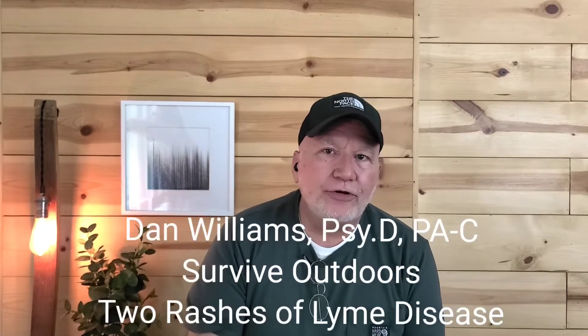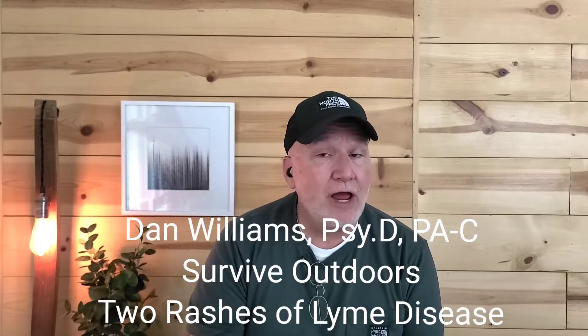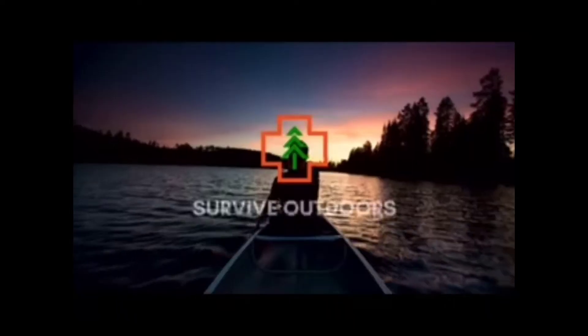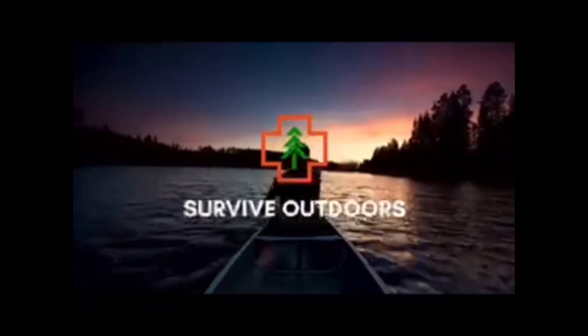Dan Williams, Survive Outdoors. Today I'm pretty excited — got some new photographs of some really cool rashes. We have two rashes by the same species of tick, two different patients. Pretty unique; I've only run across this maybe two or three times. We also have new merchandise in the description below — two links, one for hats, one for shirts. Check it out, and here we go.